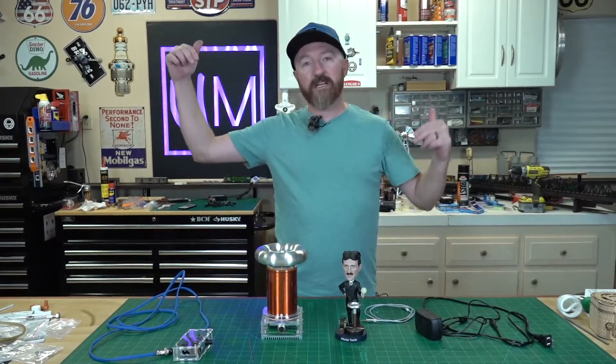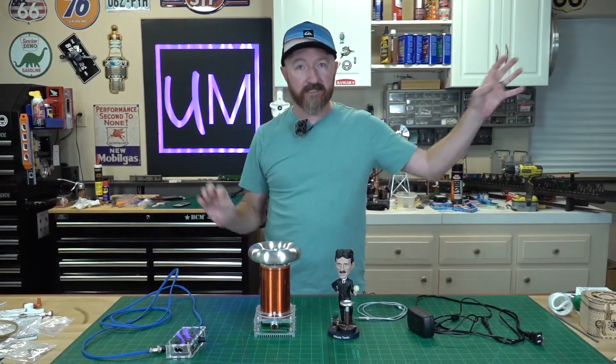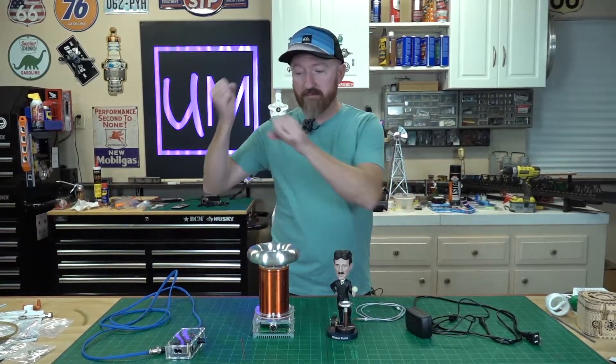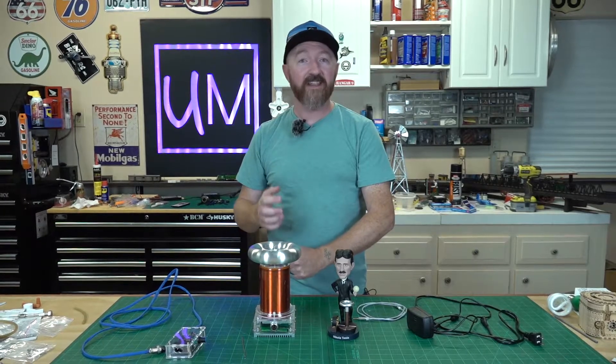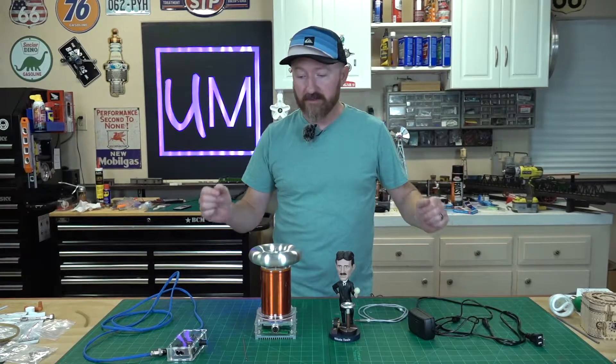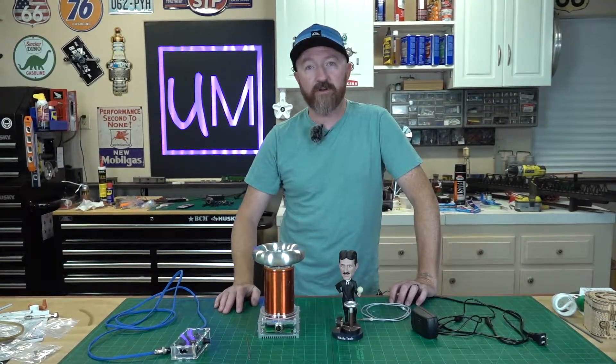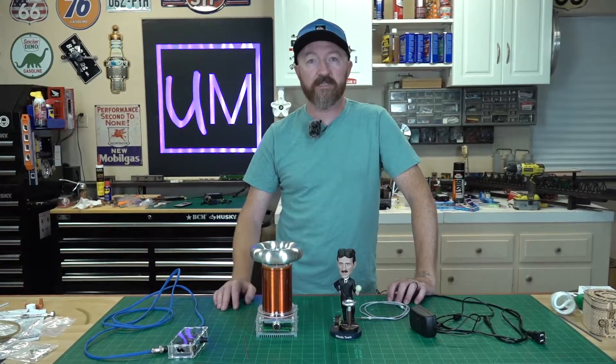He wanted to basically power the world with Tesla coils stationed throughout the world. He thought he could transmit electricity through the earth to these stations, and you would just plug a rod into the ground to get your electricity. But today, Tesla coils are mainly just used for novelty, demonstrations, and just for fun.